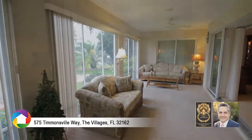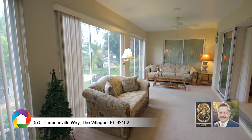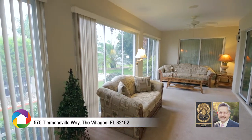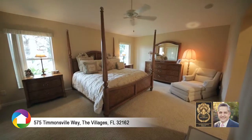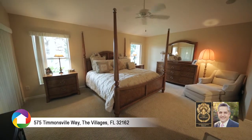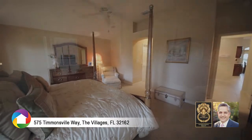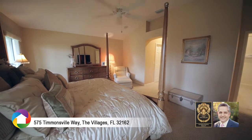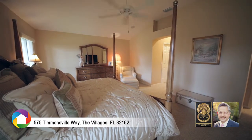The family room leads to a Florida room with tranquil views of the lush tropical landscaping in the backyard. Windows in the large master bedroom overlook the backyard with access to the Florida room. An arched entryway leads to his and hers closets and the master bathroom with dual vanities and a separate toilet room.